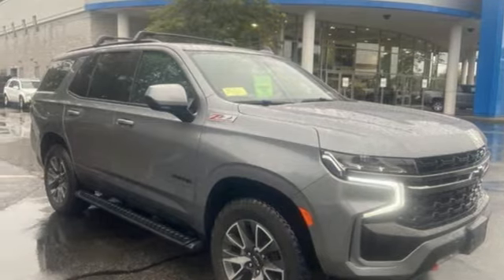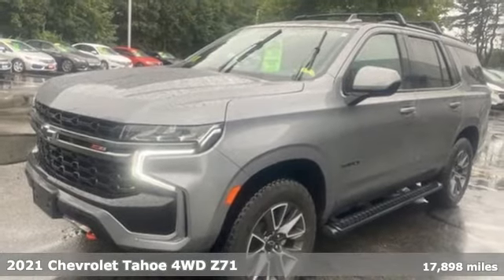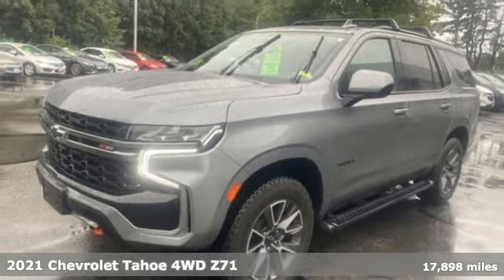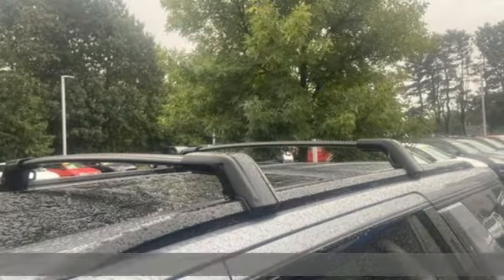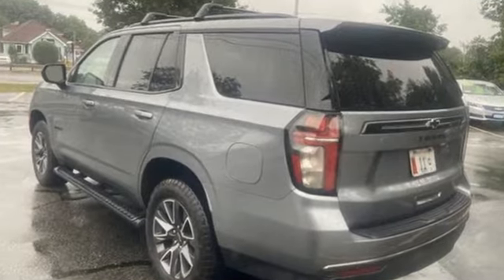It's a 2021 Chevrolet Tahoe. Providing you with a bounty of big-time capability, it's quite simply the do-it-all, full-size SUV that accomplishes everything. It comes with the features you need, and better yet, want.